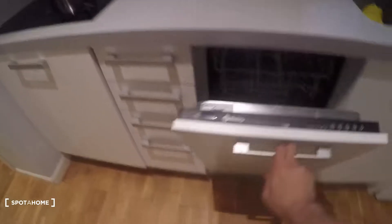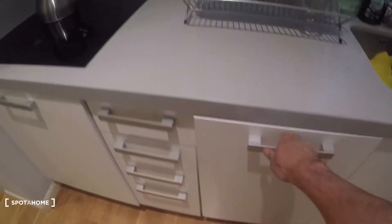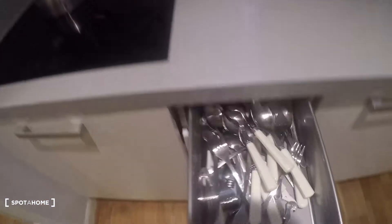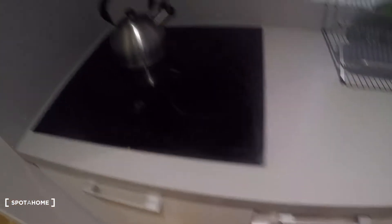Here we have a dishwasher and a washing machine, some drawers with pottery and all that, and some more cabinets for your food.